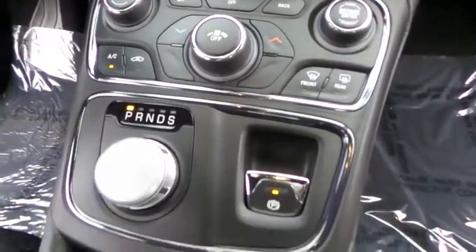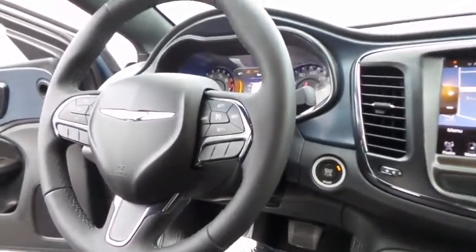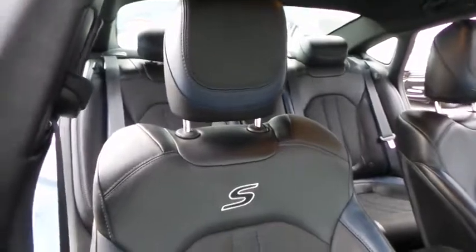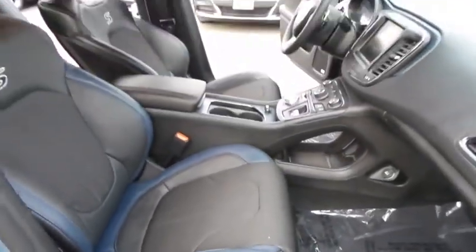Driver airbag, adjustable steering wheel, power steering, cruise control, aluminum wheels, four-wheel disc brakes, AM-FM stereo radio, rear defrost, FWD, security system, MP3 player, trip computer, fog lamps.